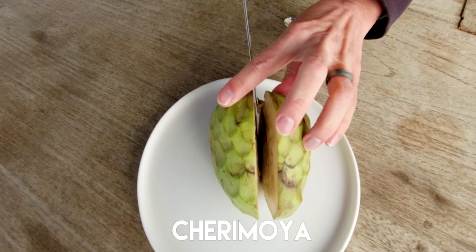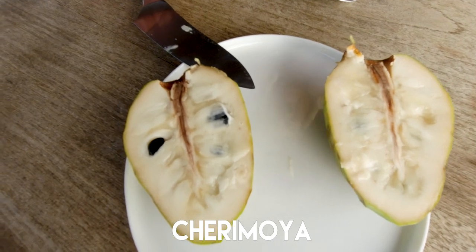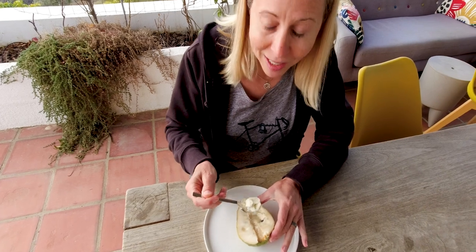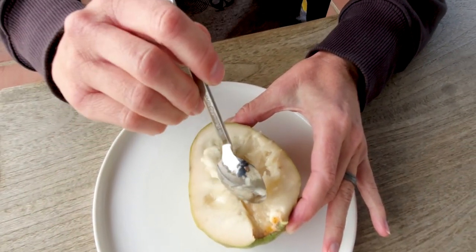Chirimoya is otherwise known as a custard apple. It's a green tropical fruit with a very soft and delicate inside, in season in autumn and winter. The inside is soft and creamy - hence the name custard apple - and it has very big black pips inside. The reason the chirimoya is such an expensive fruit is because it needs to be hand-pollinated. It is so delicious - sweet, and it almost tastes like a cross between a mango and a crème brûlée.